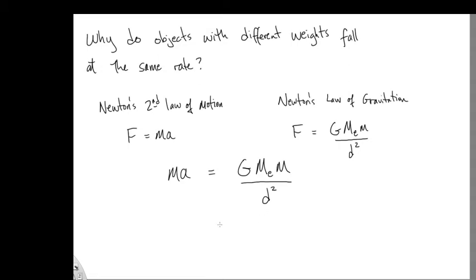And here's an incredibly profound yet simple step. If the mass of the object that's falling is the same as the mass in the calculation for gravity, then I can divide both sides of this equation by the mass of the object — simple algebra. That cancels, and the result is that the acceleration equals the gravitational constant times the mass of the Earth divided by the distance that object is from the Earth.